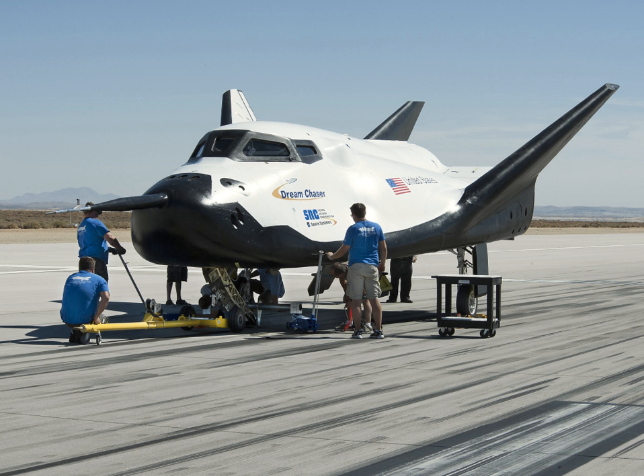The nose gear landing test was the last milestone to be completed before the free flight approach and landing tests scheduled for later in 2012. In August 2012, SNC completed CACAP Milestone 1, the Program Implementation Plan Review, which included creating a plan for implementing design, development, testing, and evaluation activities through the duration of CACAP funding. By October 2012, the Integrated System Baseline Review, or CACAP Milestone 2, had been completed.